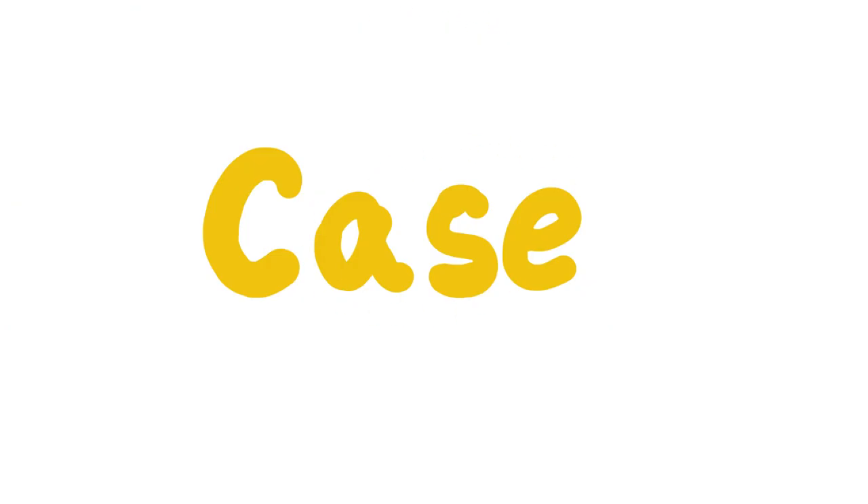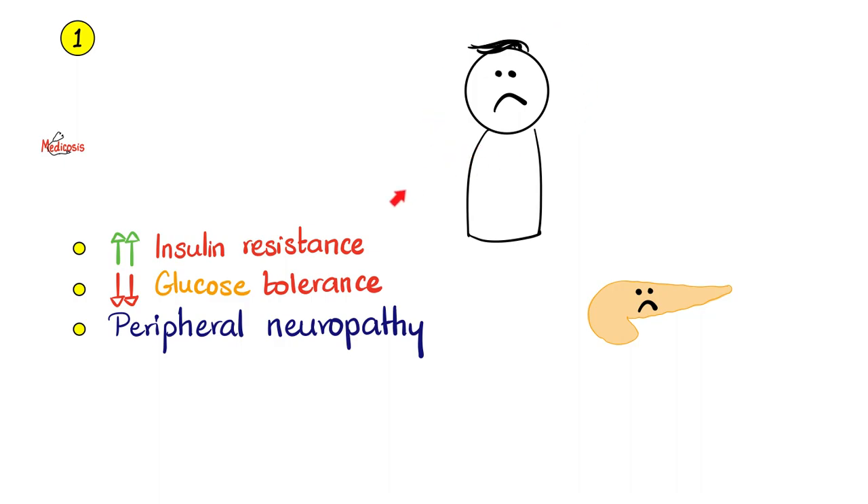Let's start with a case. Here is a patient who presents with increased insulin resistance, decreased glucose tolerance, and peripheral neuropathy — nerve problems such as tingling, numbness, and other neurological symptoms. This sounds like diabetes. Exactly. But what if this diabetes was related to a mineral deficiency? Which mineral is it? This patient had chromium deficiency.